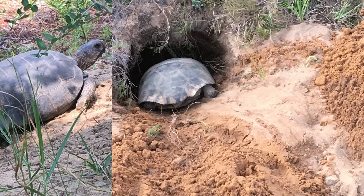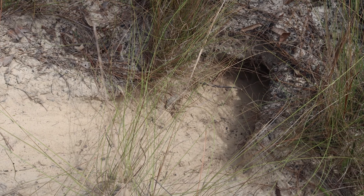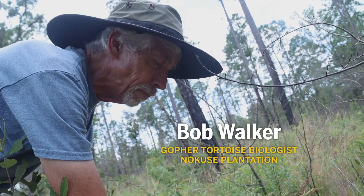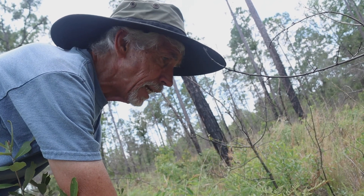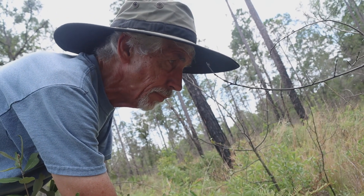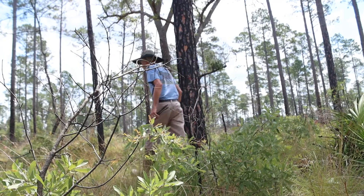Years ago, Ngozi Plantation relocated adult gopher tortoises to this restored sandhill habitat, but we're not finding any active adult burrows. They're very difficult to relocate — if they're not in that perfect spot they want to be, they will leave and find another area. In this case, they laid eggs before they left, and the coyotes or raccoons did not find them, so we had some actual success with the regeneration of the tortoises here.